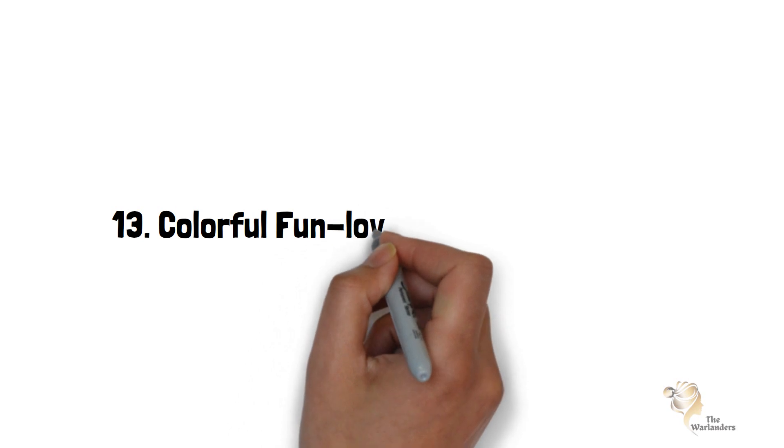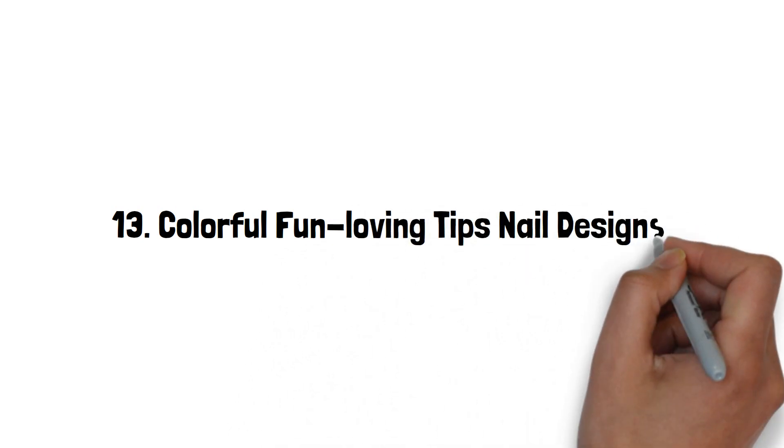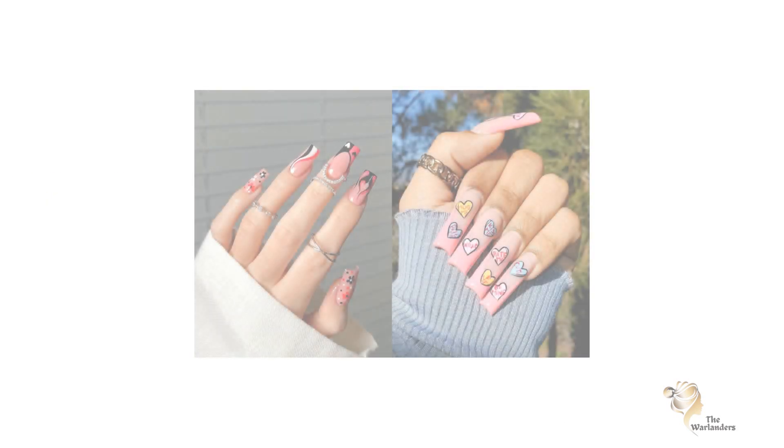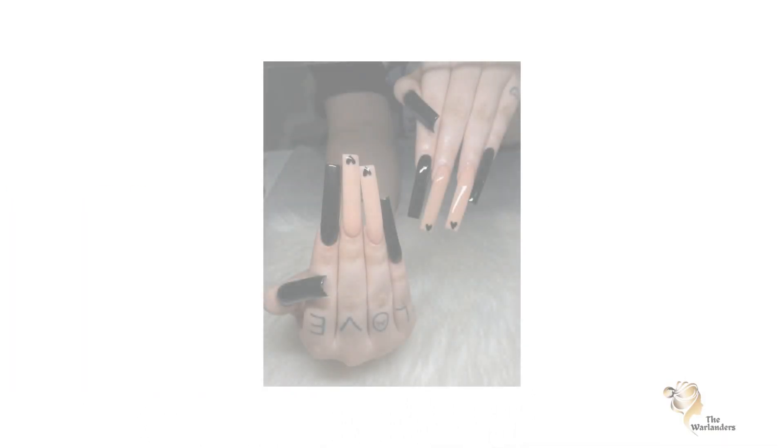Thirteen: Colorful Fun Mixing Tips Nail Designs. Always try something new for a new touch. This was also a unique and beautiful manicure. Fourteen: Black with Pink Hearts Nail Designs. If you try this, you should also try this black nail manicure on Valentine's Day.